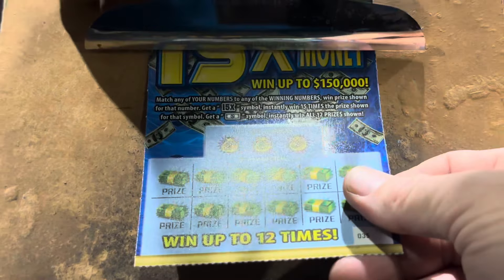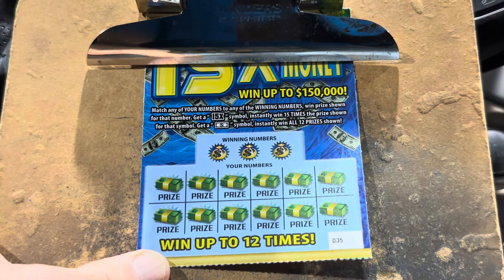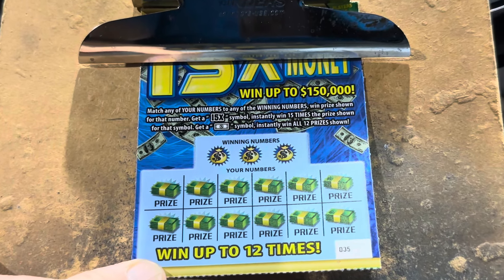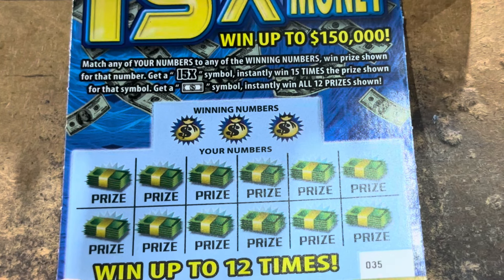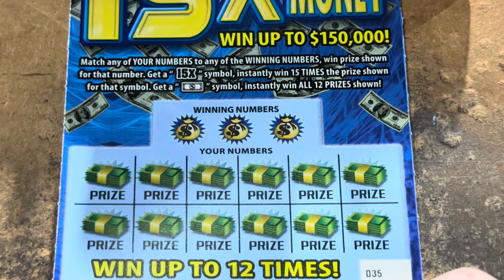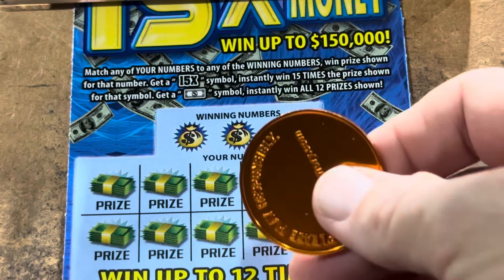It's 15 Times the Money, y'all. This is a matching number game and there's two symbols you can find. 15X is gonna get you 15 times the prize, but that beautiful dollar bill gets it all.